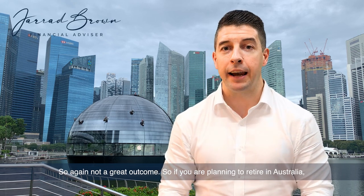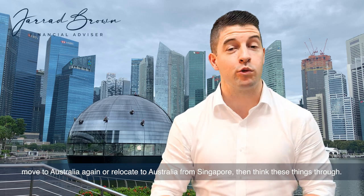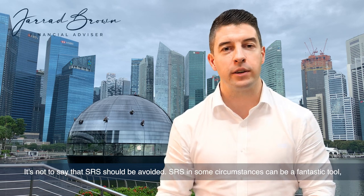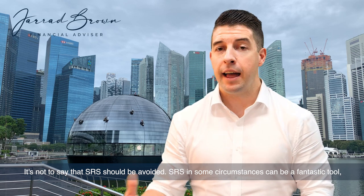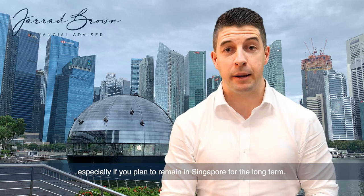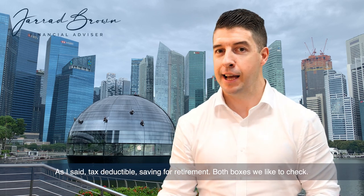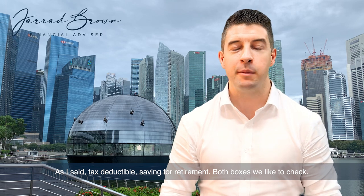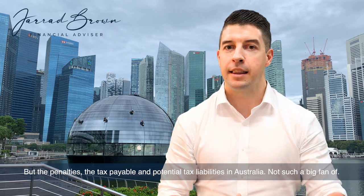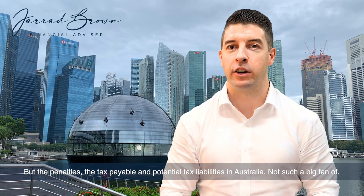So if you are planning to retire in Australia, move to Australia again, or relocate to Australia from Singapore, then think these things through. It's not to say that SRS should be avoided — SRS in some circumstances can be a fantastic tool, especially if you plan to remain in Singapore for the long term. Tax-deductible, saving for retirement — both boxes we like to check. But the penalties, the tax payable, and potential tax liabilities in Australia are not ideal.